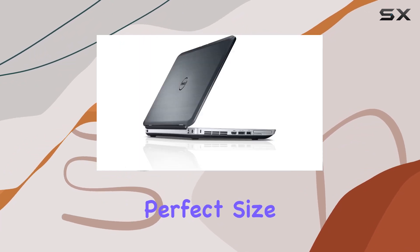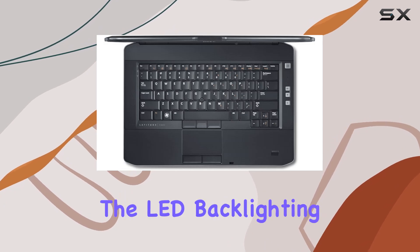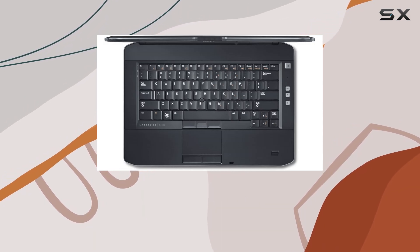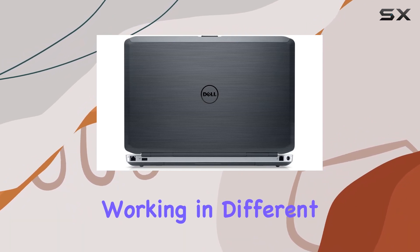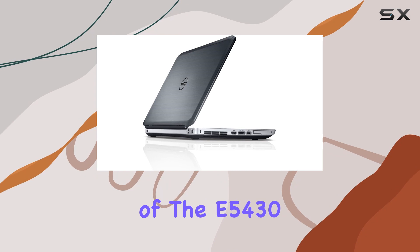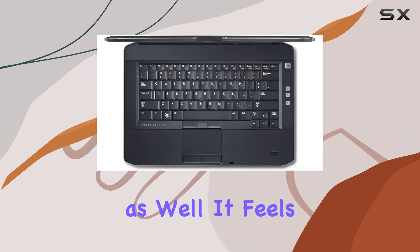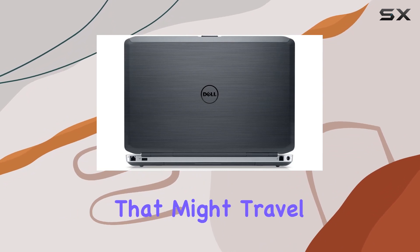The 14-inch screen is a perfect size for those who need a balance between a large display and portability. The LED backlighting ensures that the screen is bright and clear, which is particularly beneficial when working in different lighting conditions. The overall build quality of the E5430 is impressive as well — it feels sturdy and well-constructed, which is important for a device that might travel frequently.